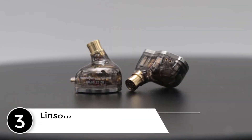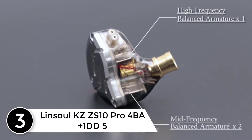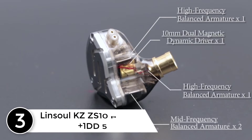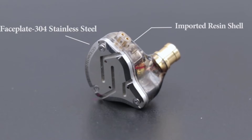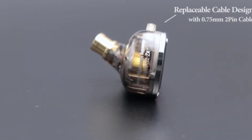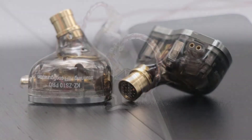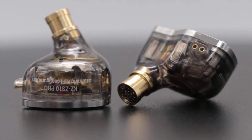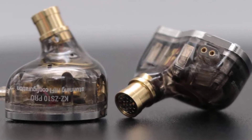At number 3: Linsoul KZ-ZS10 Pro 4BA Plus 1DD 5-Driver In-Ear Hi-Fi Metal Earphones. As an upgraded version of the KZ-ZS10, the Pro features self-customized balanced armatures which include 30095 drivers for high frequency and 50060 drivers for mid-frequency. With this configuration, the sound is transient, dynamic, and bright in all respects.